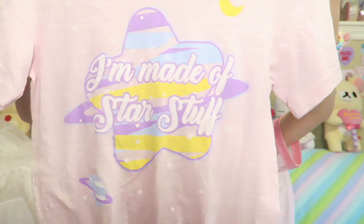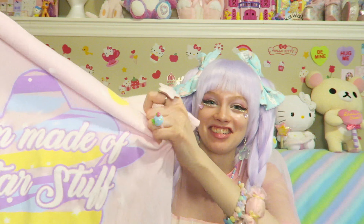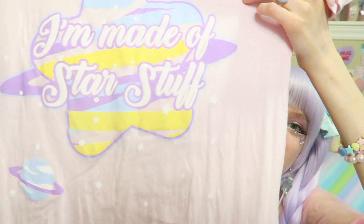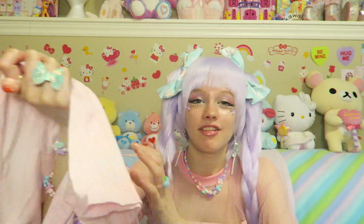Next I'm going to show you the t-shirts that I got. I love this shirt — it's so cute. It has a star and it says 'I'm made of star stuff.' I love it. So sweet — I love the little planet in the corner and the star. It's just so happy. There are little tiny stars all over it and there's a moon. It's such a sweet, simple but really, really cute shirt.